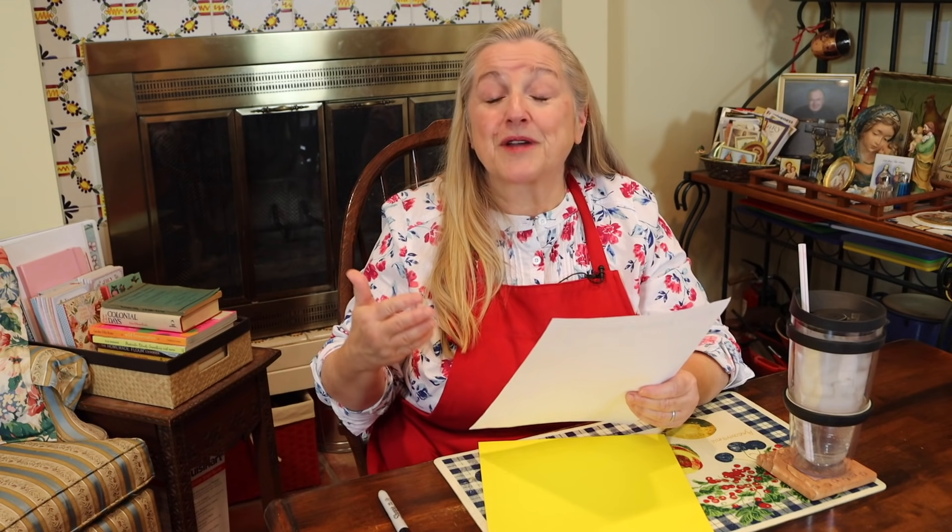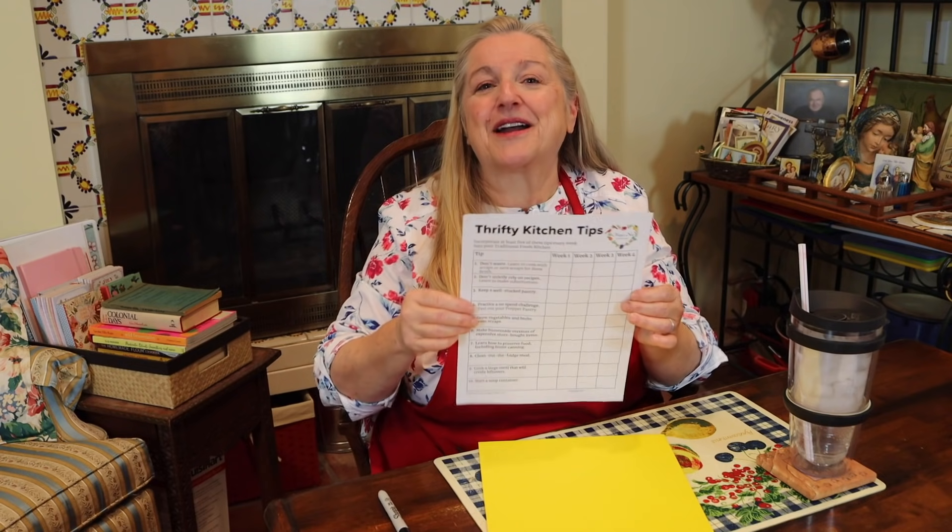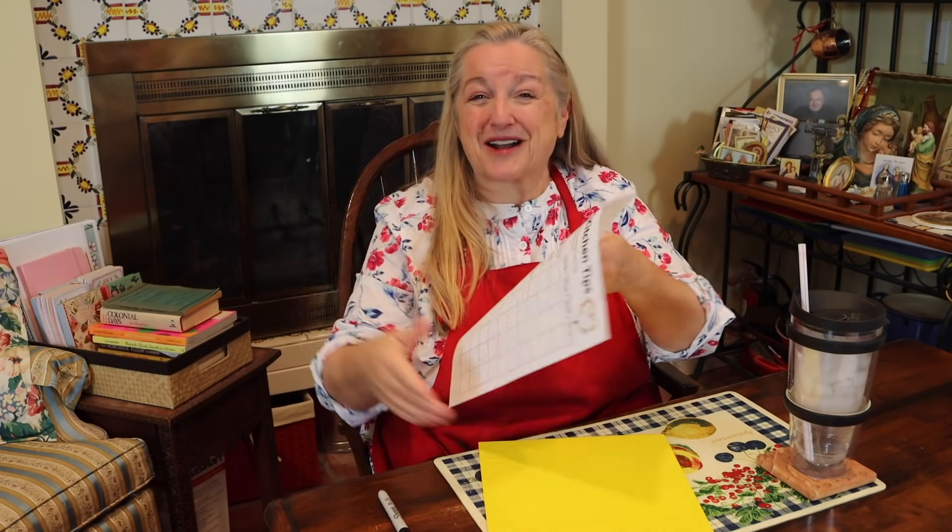Today I want to share with you 10 thrifty kitchen tips to incorporate every week into your traditional foods kitchen. I've got a helpful checklist that you can easily download, no email required, to help you keep track of your progress.